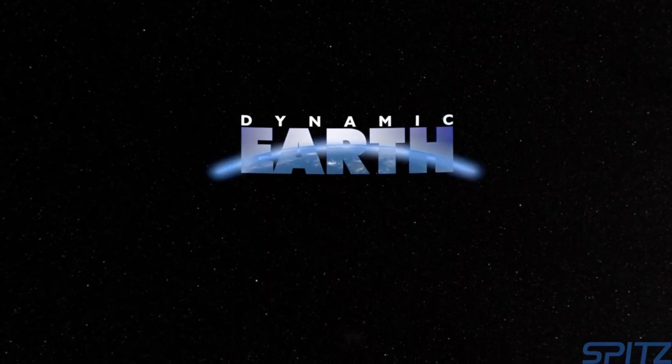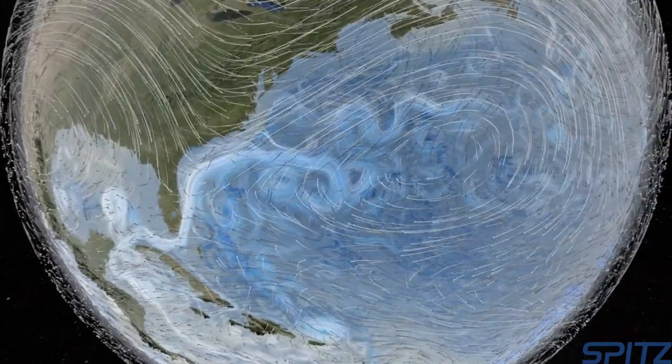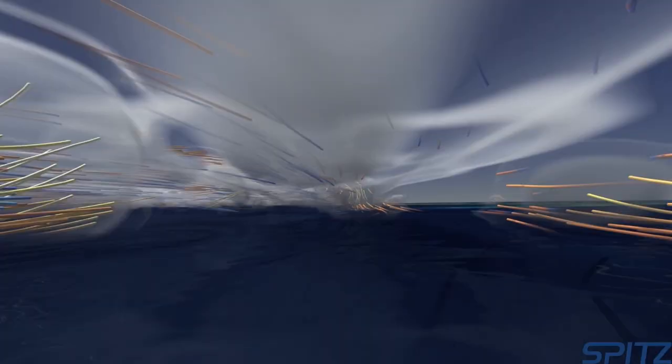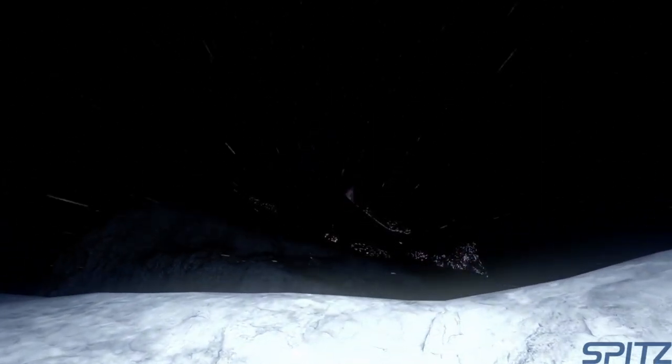In Dynamic Earth, one of our Earth science movies, audiences explore the inner workings of Earth's great life support system — the global climate. They will ride along on swirling ocean and wind currents, dive into the heart of a monster hurricane, come face to face with sharks and gigantic whales, and fly into rolling volcanoes.